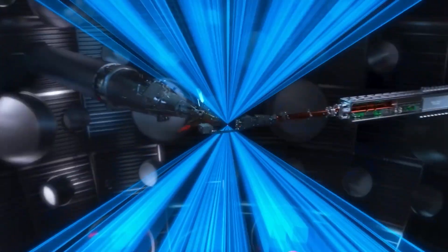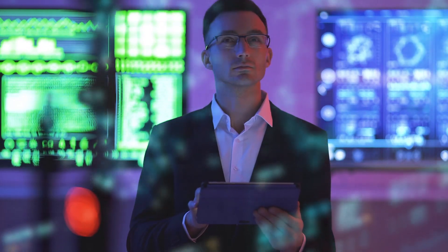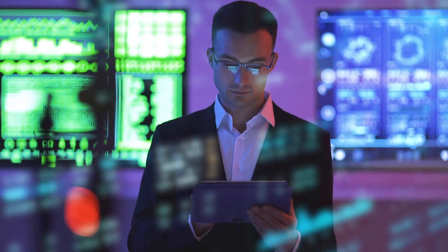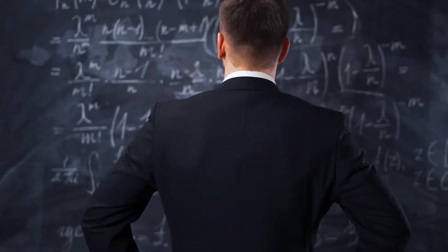Today we'll be looking at why nuclear fusion ignition is being heralded as the holy grail of energy. This is Mr. Singularity, where we explore the scientific and technological breakthroughs shaping the future as we know it.